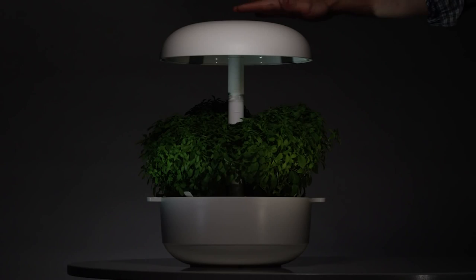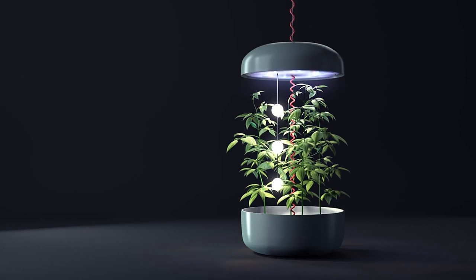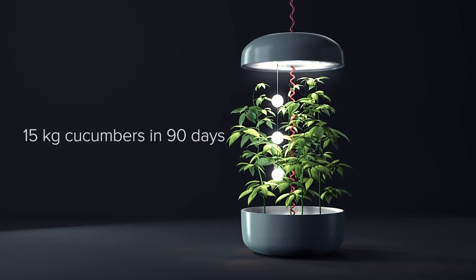Water your plants the futuristic way with PlantWe, a soil-free indoor smart garden featuring an intelligent light system and automatic watering pump to grow herbs, salad greens, and edible flowers all year round.